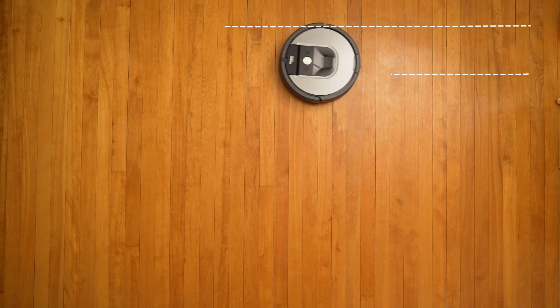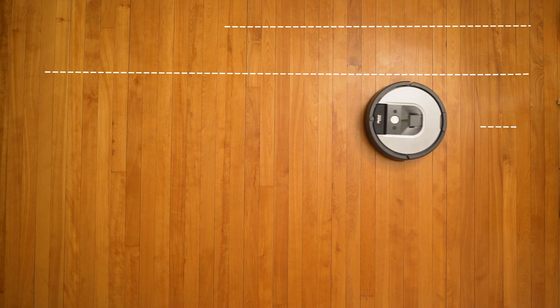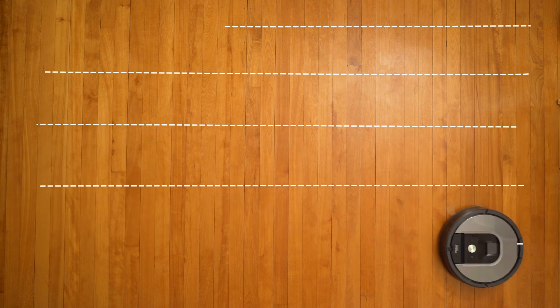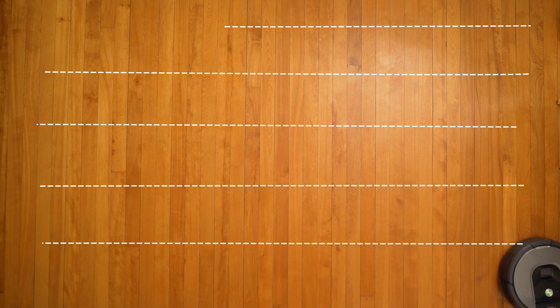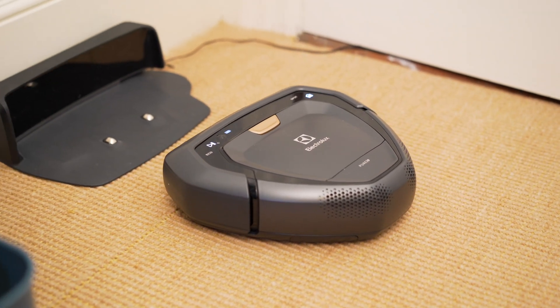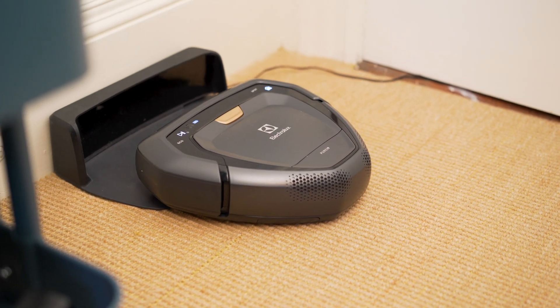If you're willing to spend more on a robot, you can get one that moves in an orderly path and actually maps your floors as it goes. This is useful especially if you live in a larger house, so it won't miss any rooms or a corner of the kitchen. Even if they don't finish cleaning your whole house before the battery runs out, they'll drive back to the dock, charge for a couple hours, and then go back and finish the job.